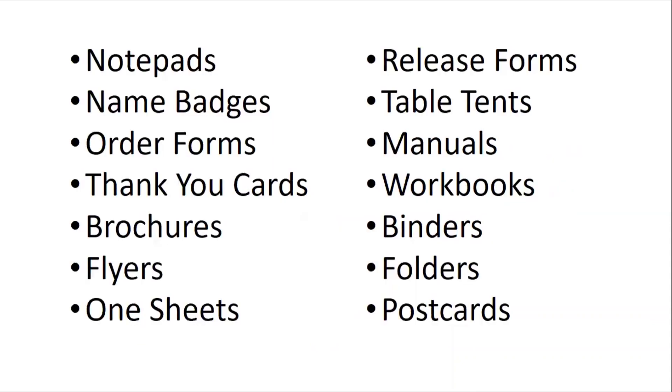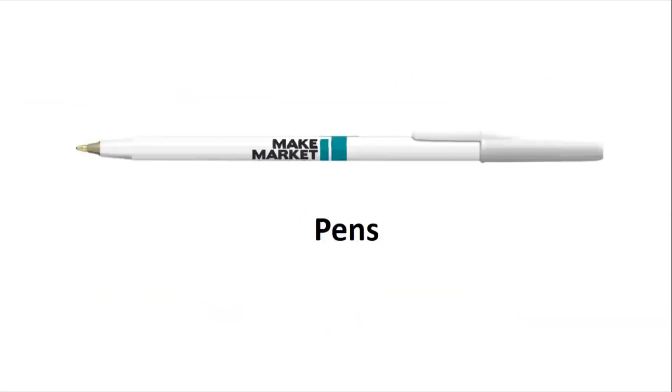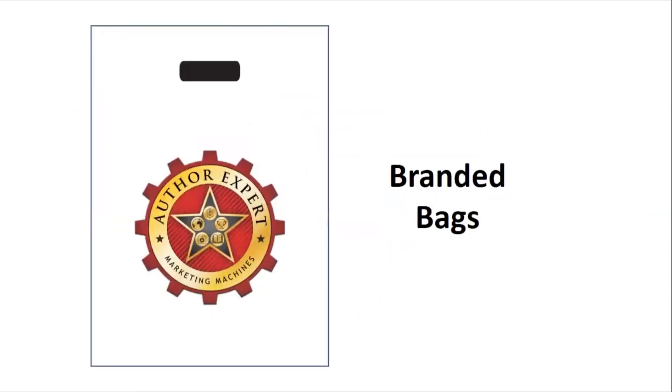In fact, anything you need printed for your event — such as all the items you see here — we can handle for you. Need to go more high-end? How about a branded USB drive with custom packaging for each of your attendees? Need pins? No problem. Lanyards? Got that, too. Branded bags? Yep.